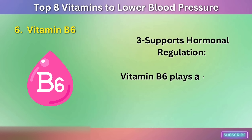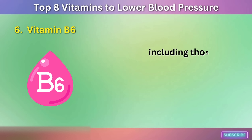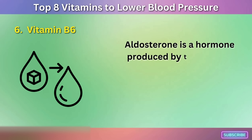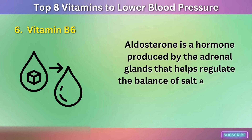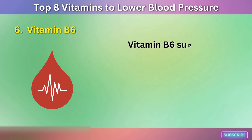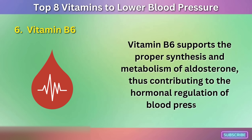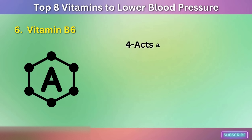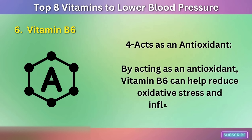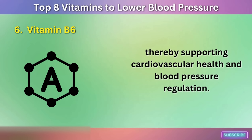Third, vitamin B6 supports hormonal regulation — it plays a role in the synthesis and metabolism of various hormones, including aldosterone, a hormone produced by the adrenal glands that helps regulate the balance of salt and water in the body, which in turn affects blood pressure. Fourth, by acting as an antioxidant, vitamin B6 can help reduce oxidative stress and inflammation, thereby supporting cardiovascular health and blood pressure regulation.